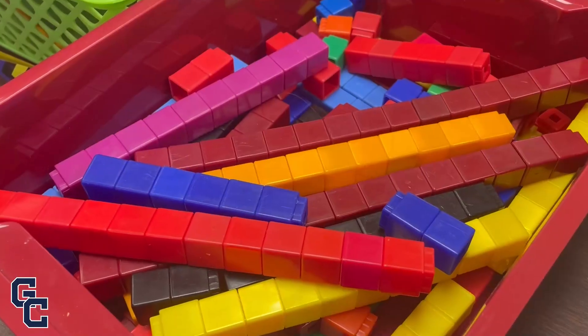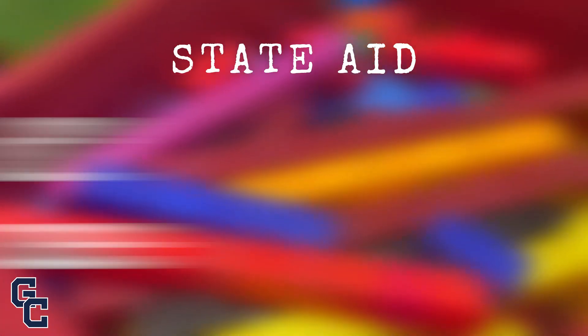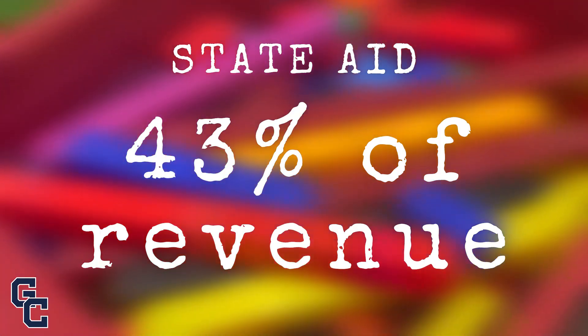Together, state aid and property taxes make up almost 87.5% of Gates-Chili's revenue. First, let's talk aid. Our projected state aid accounts for a little over 43%, or more than $55 million.